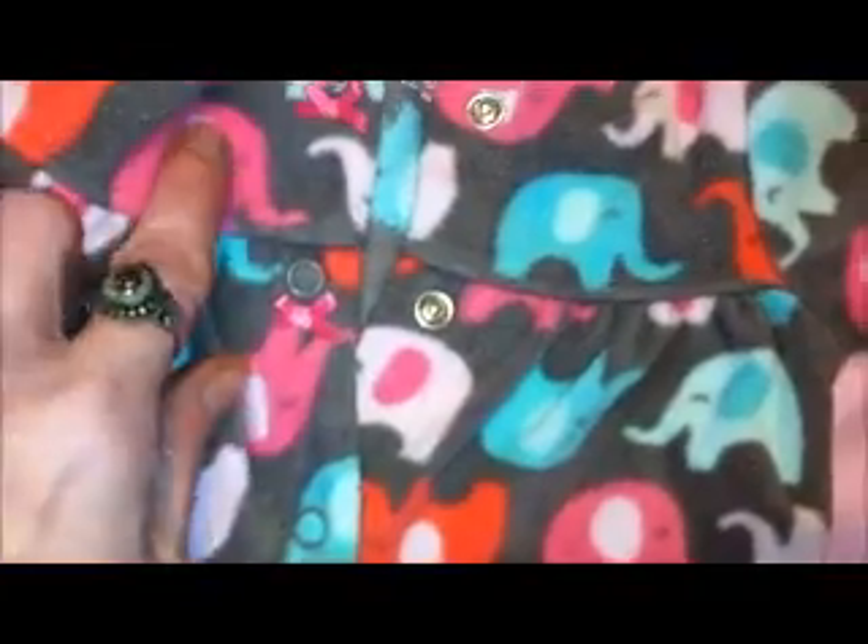Here is a fleece elephant sleeper — that's a Carter's newborn. It's got a pink little bow and snaps, with gathering up here and all sorts of different colored elephants. And another monkey sleeper with little monkeys on the feet — also Carter's newborn — and a monkey on the butt.